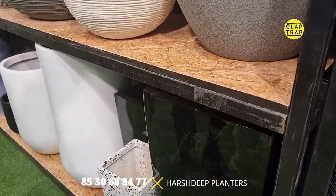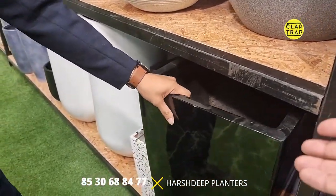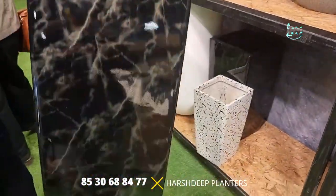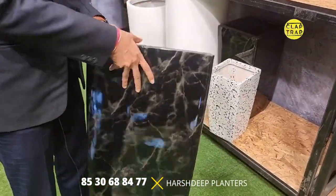This one is very nice — it's an Italian marble finish again. It's very lightweight; you could pull it out so easily. It's absolutely lightweight — maybe around 3 to 3.5 kilograms. Even a child can lift it.